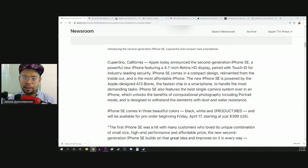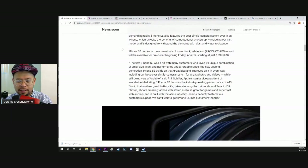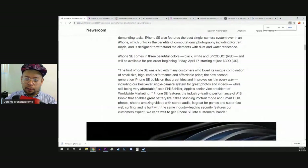It's pretty much the same exterior with improved guts — the chipset and the camera — but we don't really know what specific camera sensor is in here yet. We won't know until it comes out and we start doing camera comparisons. The first iPhone SE was a hit with many customers who loved its unique combination of small size, high-end performance, and affordable price. So these are the main things going for this 2020 iPhone SE: great performance, a solid price, and we're not so sure on the camera yet, but I think it's going to be a pretty solid product overall.